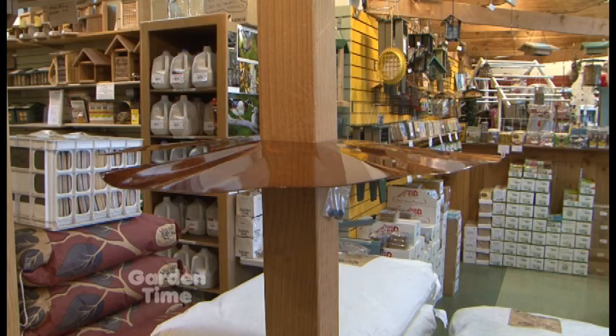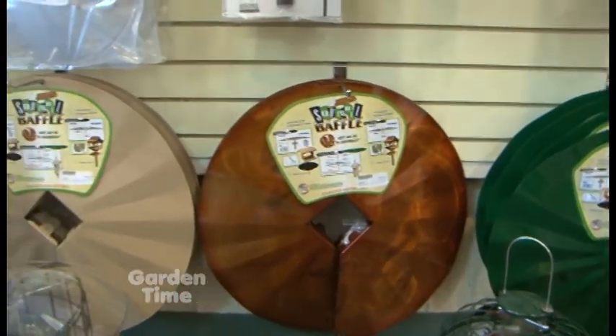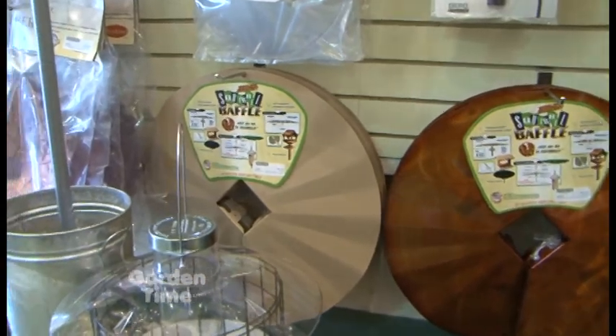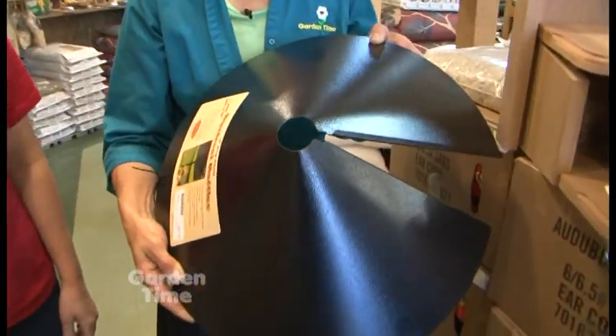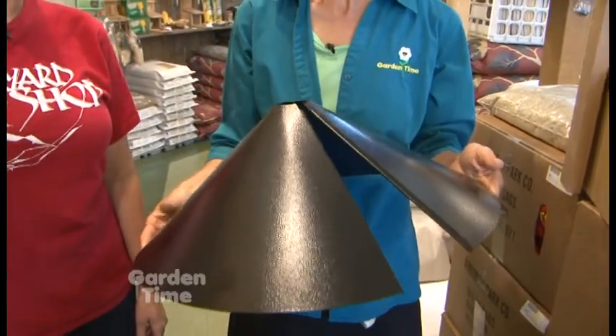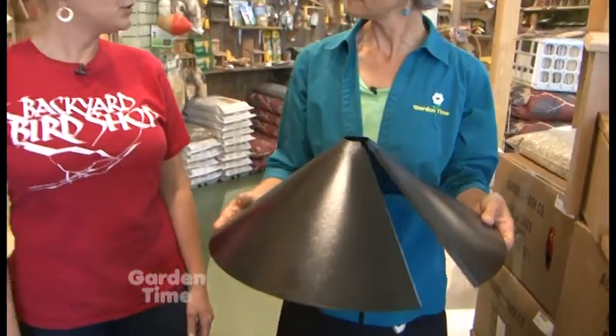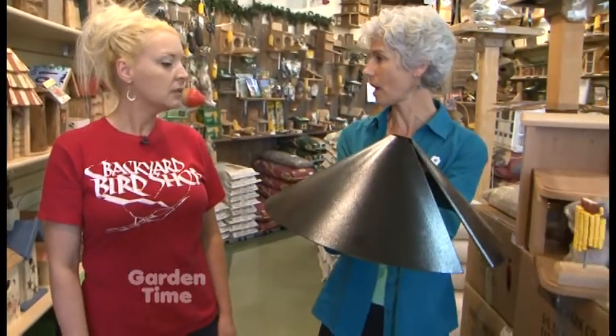We have all sorts of squirrel protection for feeders. Here we're showing a post baffle for a 4x4 post, and we also have a pole baffle for a shepherd's hook. These are a cost-effective way to prevent squirrels from climbing up the poles and they work very well. It's adjustable — you can put it on any size pole from about a half inch up to a full inch. It prevents them from going from the ground up; they can't get around it.